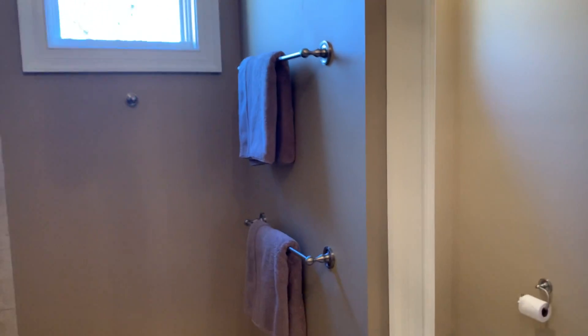And then this is the shower. It's pretty cool — the shower just wraps around. So you don't have a bathtub, but you have this big shower. Two heads, as you can see. Very nice.